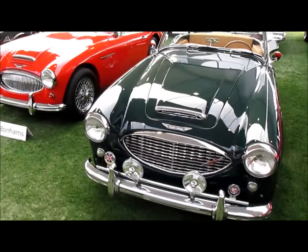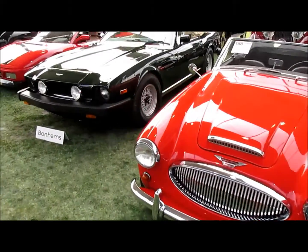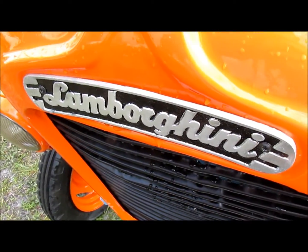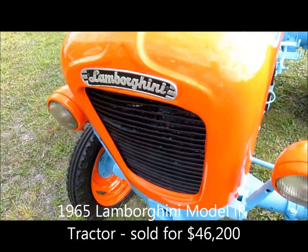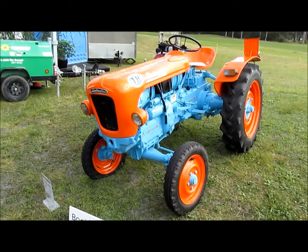Under the tent was a British invasion with some Austin Healeys and a beautiful Aston Martin Volante. Yes, Lamborghini makes supercars, but did you know that Ferruccio Lamborghini made tractors to begin with? And here's one of them.